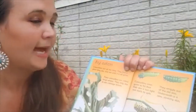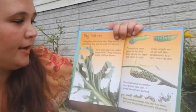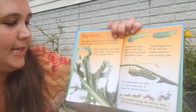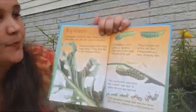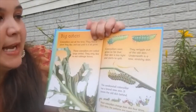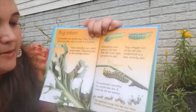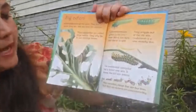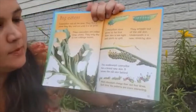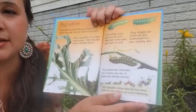Big eaters. Caterpillars eat all the time. They find a plant they like and eat it until it's all gone. These caterpillars are called large whites and they only like to eat cabbage leaves. Caterpillars soon grow so fat that their skin is too tight and it starts to split. They wriggle out of the old skin, and underneath is a new stretchy skin. The swallowtail caterpillar has a brand new skin and leaves the old skin behind. Most caterpillars change their skin four times, and each time the patterns are more interesting.